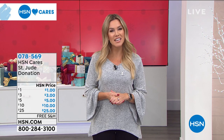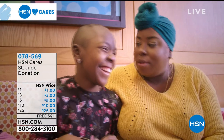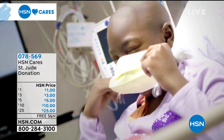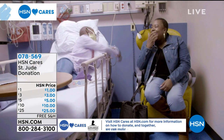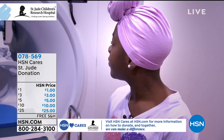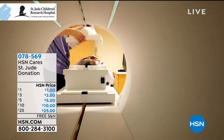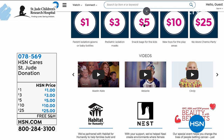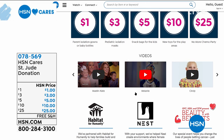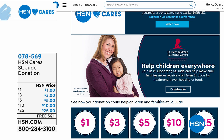Join HSN Cares in support of St. Jude's Children's Research Hospital so that families never receive a bill from St. Jude for treatment, travel, housing or food. We're highlighting powerful patient stories throughout the campaign. Visit HSN Cares at HSN.com for more patient stories and information on how to donate. I love seeing these beautiful faces — donations start for as little as a dollar. A little bit goes a very long way when you can help these amazing families going through such a difficult time. You can type in HSN Cares and we'll guide you along the way.